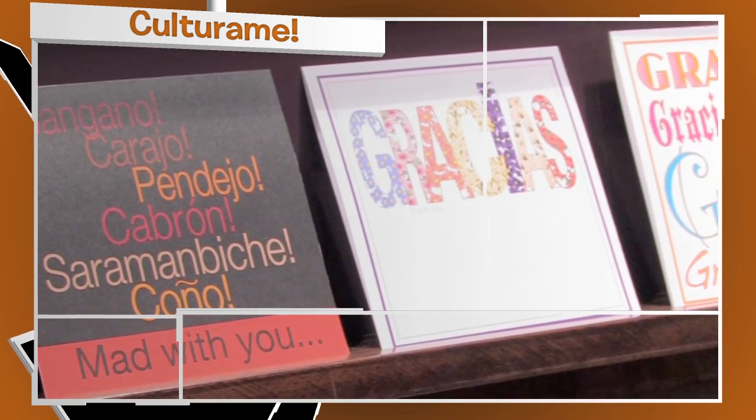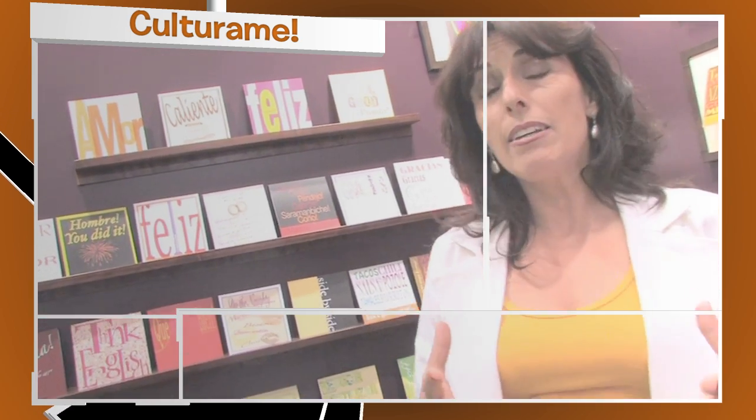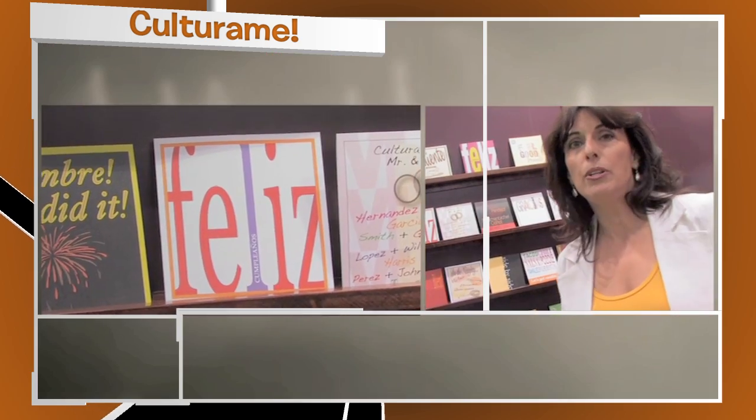Look at these beautiful cards. These cards are in English and Spanish and they bridge the gap and make communication — bilingual communication — easy.